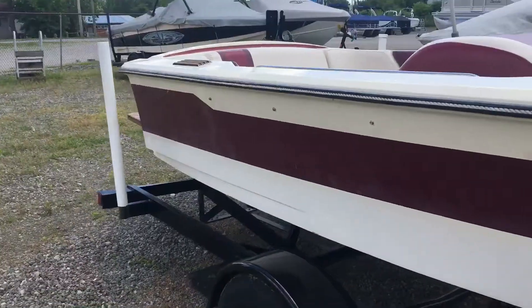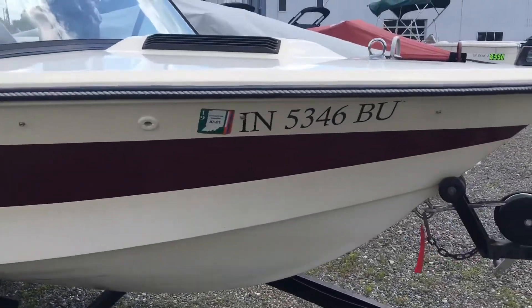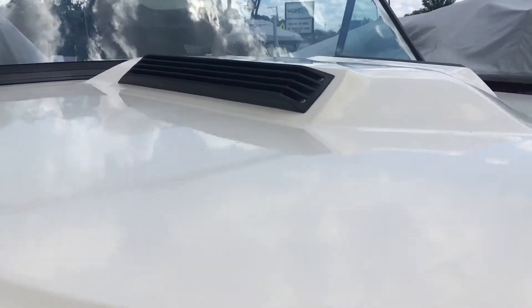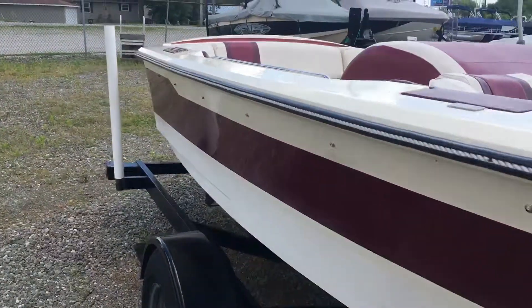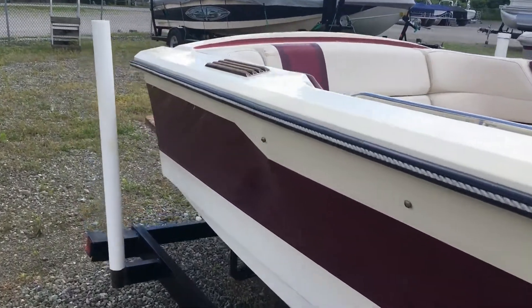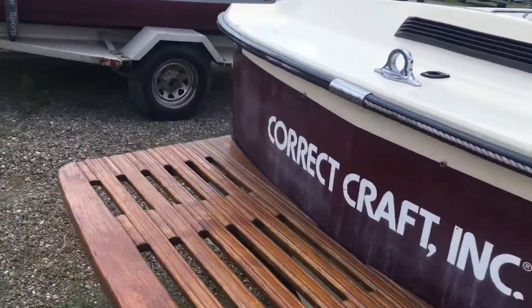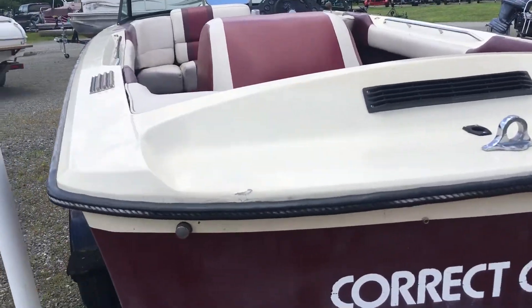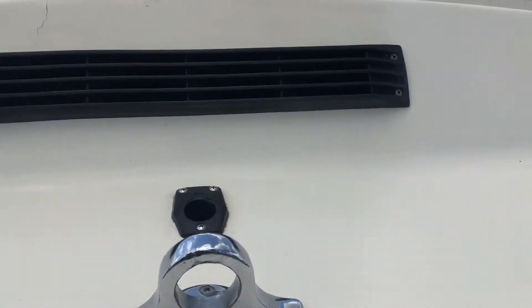The daylight is pretty intense out here — it's hot! Head into the interior.